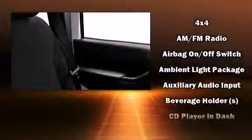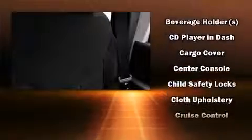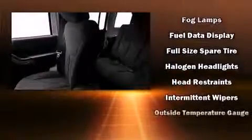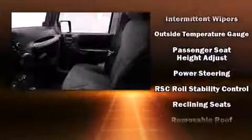Jeep also prioritized safety and security with features such as dual front impact airbags, integrated rollover protection, traction control, brake assist, ignition disabling, and four-wheel disc brakes with ABS. Various mechanical systems are monitored by electronic